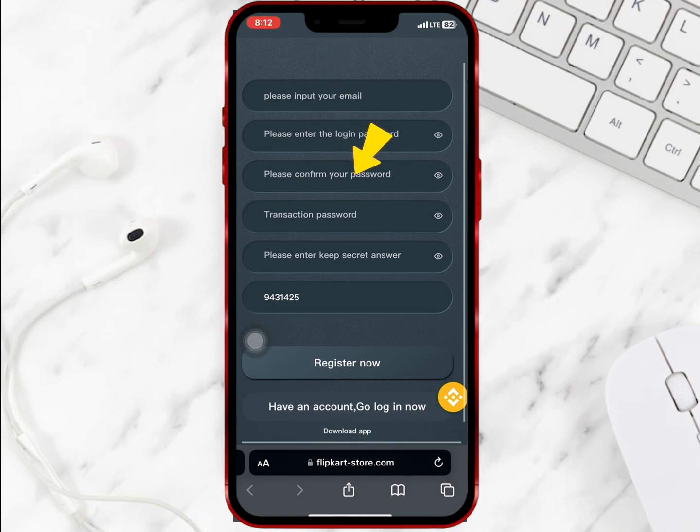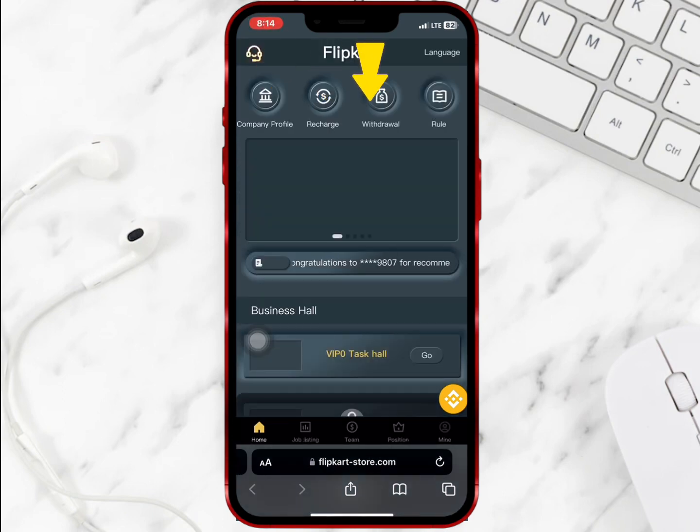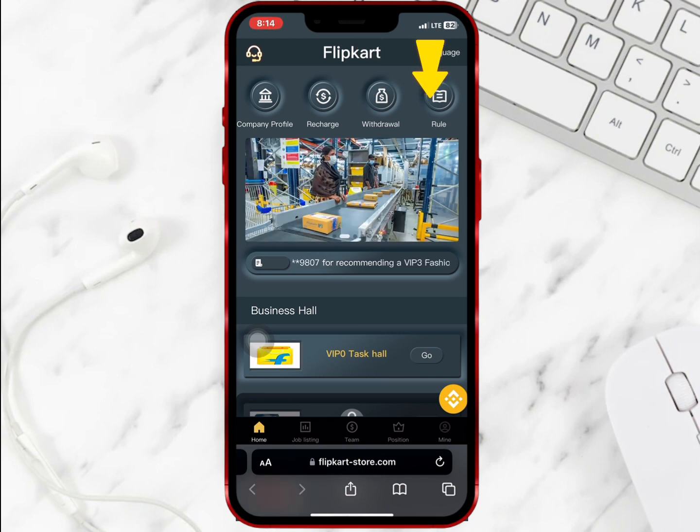For registration, enter an email, login password, and transaction password. Make sure you have an invite code. Once you're done, input a secret answer and select register. After successful registration you'll see the company profile, recharge, withdrawal, and the rules at the top of the home page.